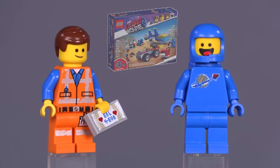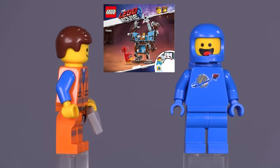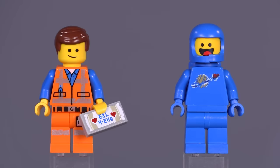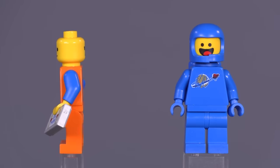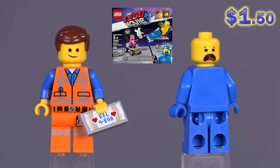Here's Emmett and Benny from the Emmett and Benny's Build and Fix Workshop. This Emmett came out in three other sets. He's holding a unique print from the Dream House set — it's the expression particularly that makes him unique. And the same goes for Benny. It's his expression that makes him somewhat particular.